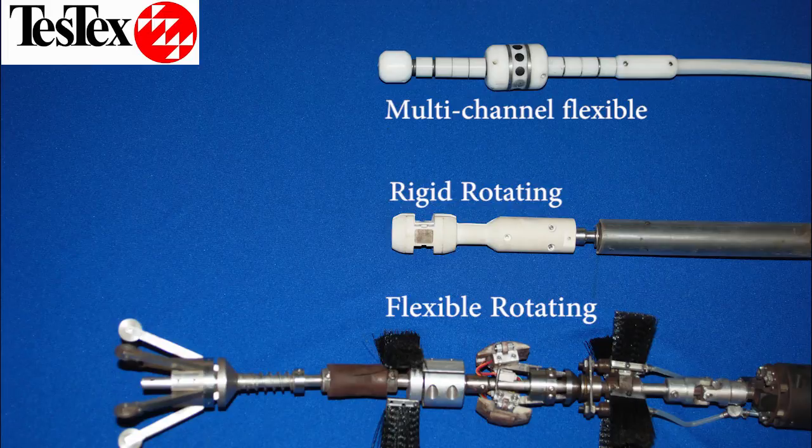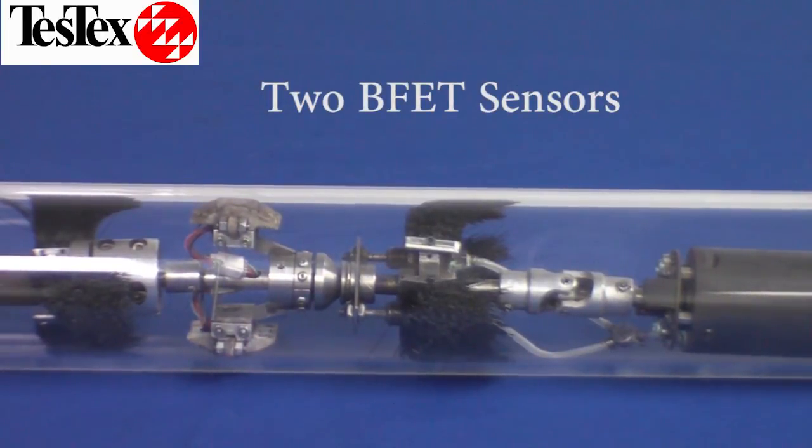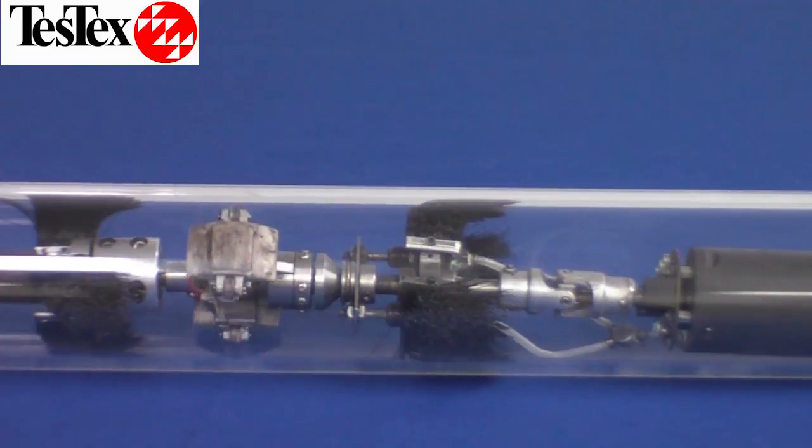These are three examples of probes that we use to detect and size axial and circumferential cracking. The multi-channel is used for circumferential cracks, while the rotating probes are used for axial crack sizing. The flexible rotating probe is used for passing through boiler bends. Air pressure forces the probes to contact the surface of the tubes, and the rotating motion is used to size cracks that have been detected beforehand by use of a borescope.